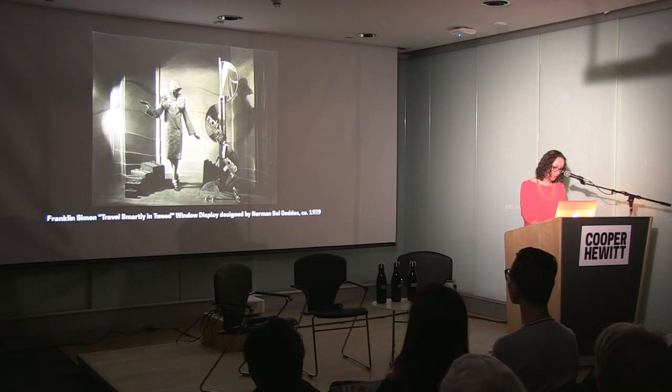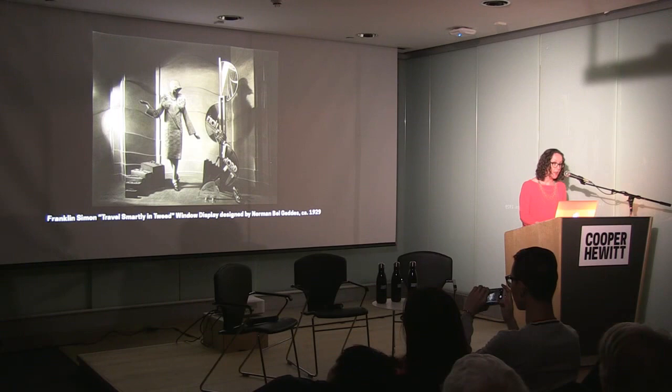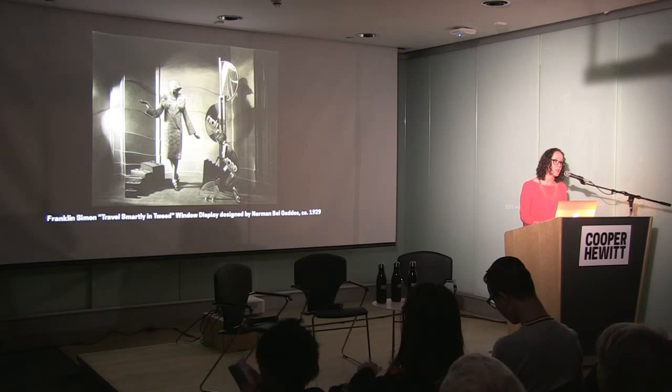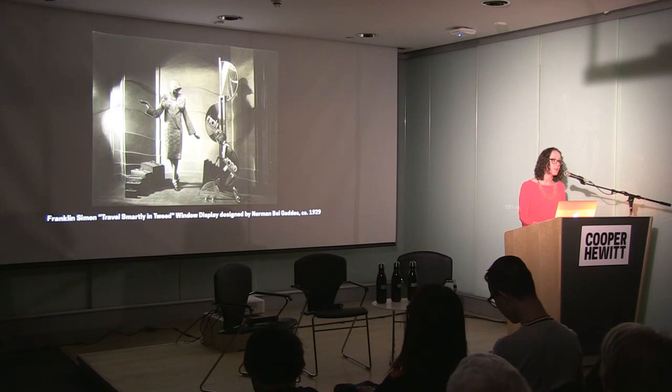Leading department stores benefited from this engagement of established designers and served as a career springboard for many others. Norman Bel Geddes, John Vassos, Donald Deskey, Joseph Urban, Edgar Brandt, Frederick Kiesler, and Raymond Loewy all became involved with department store design — ranging from window displays and architectural elements to advertisements and shop fittings. In the early 20th century, the department store was revered as a discerning promoter of fashionability, and an association with these retail empires guaranteed visibility in a field just beginning to give credit to its designers.